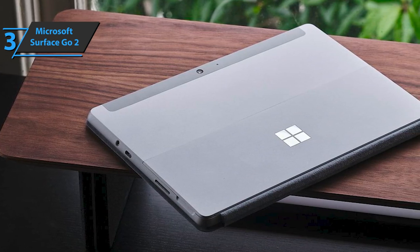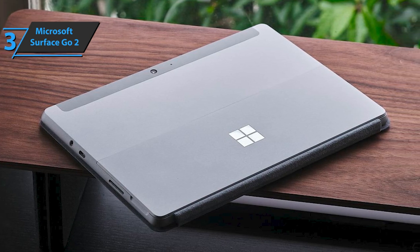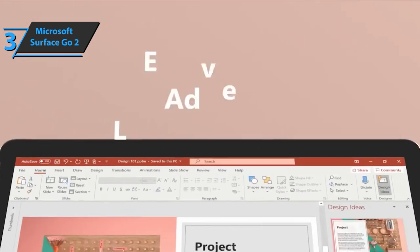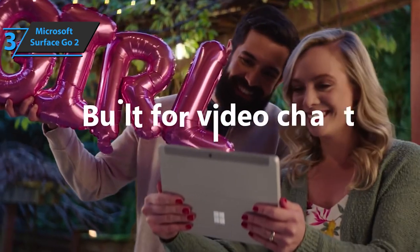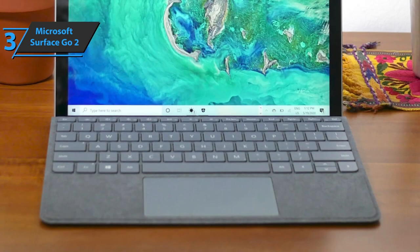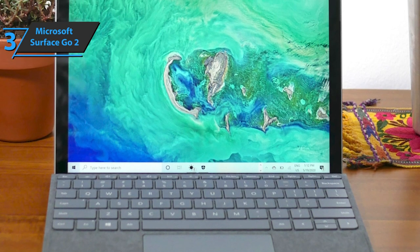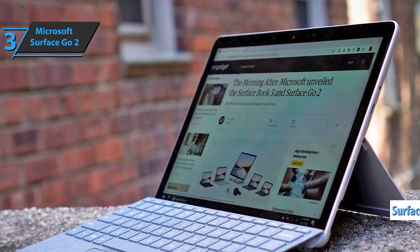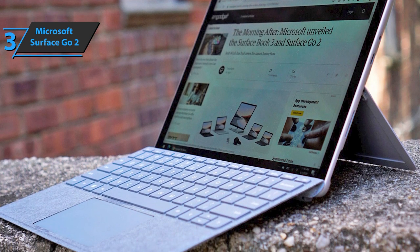Microsoft Surface Go 2 has Full HD resolution in 3-to-2 format. The resolution is 1920x1280 pixels, which gives a density of 220 pixels per inch. The image quality can simply be described as excellent. The device sports an LCD screen, an interesting contrast ratio of 1500-to-1, and very high overall quality. There are no light leaks, and the viewing experience is like being in front of a high-end mobile phone. The 26.8-watt-hour battery can provide over 10 hours of continuous regular use. This budget laptop also boasts a Surface Pen with tilt for shading, higher brightness and improved speed.